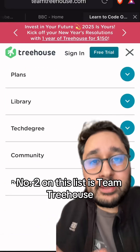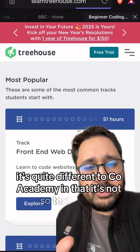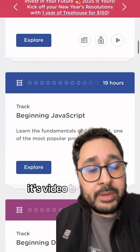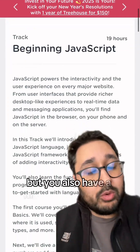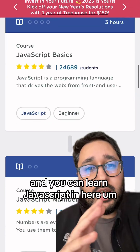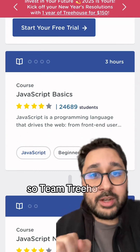Number two on this list is Team Treehouse. This is a fantastic resource. It's quite different to Codecademy in that it's not so text-based — it's video-based. It still has quizzes, it still has you writing code, but you also have a massive video library and you can learn JavaScript here with videos. This is what I used and it was really, really useful. So, Team Treehouse.